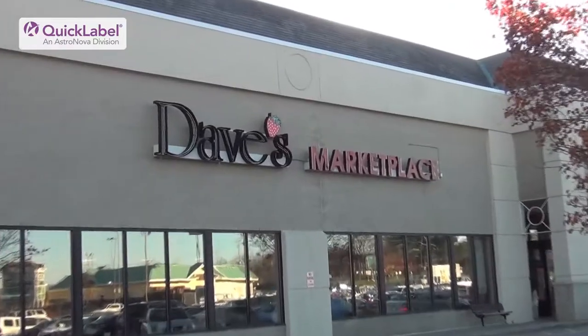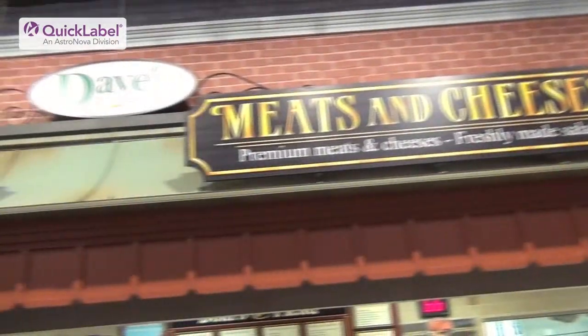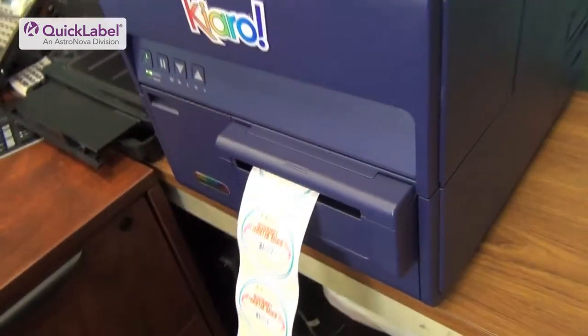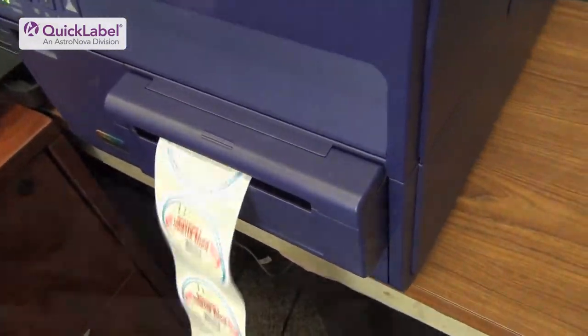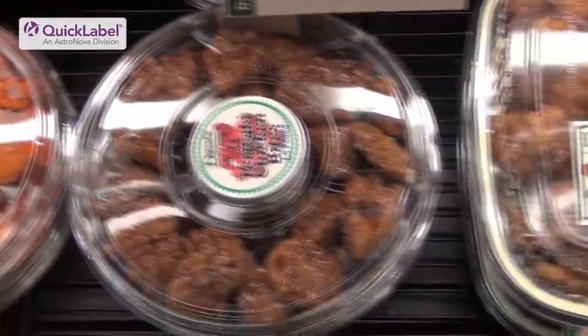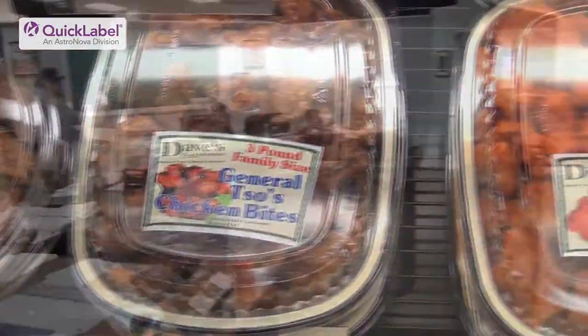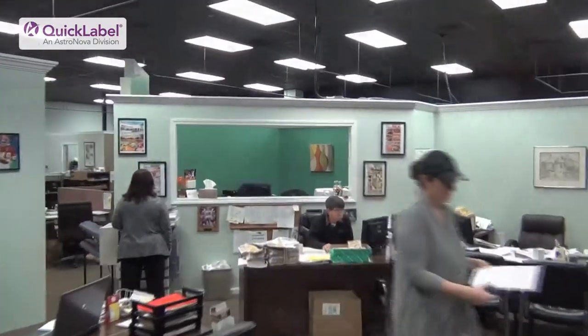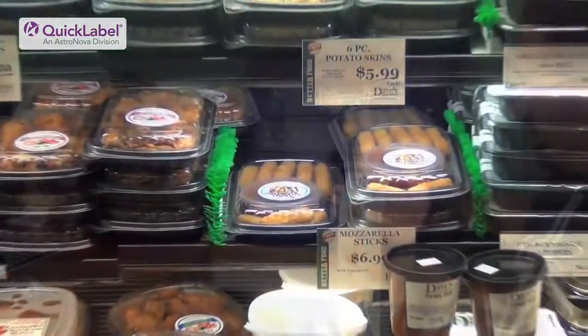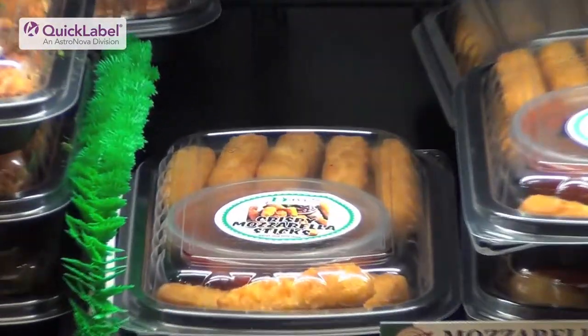Dave's Marketplace, Rhode Island's largest independent grocer with nine stores across the state, was one of the first companies to buy a Chiaro inkjet label printer. Dave's is well known for the fresh-cut produce and prepared foods they sell under their own brand name. We recently visited them to see how they're doing after their first six months with the Chiaro and to get a look at the house brand labels they've been printing.